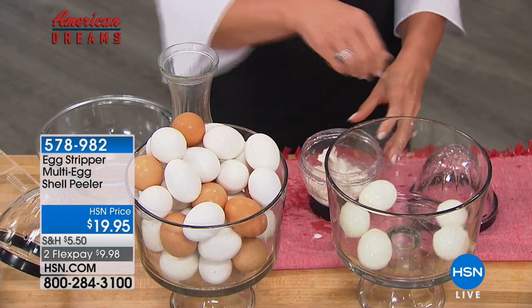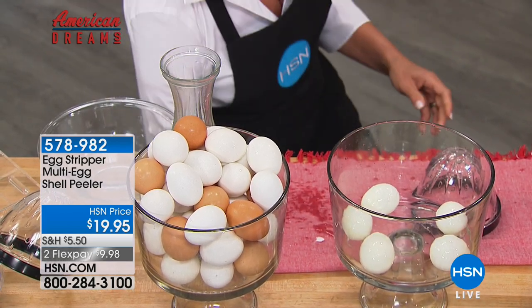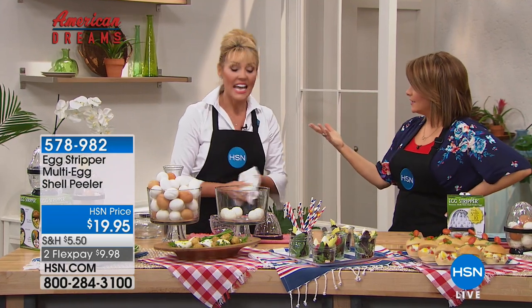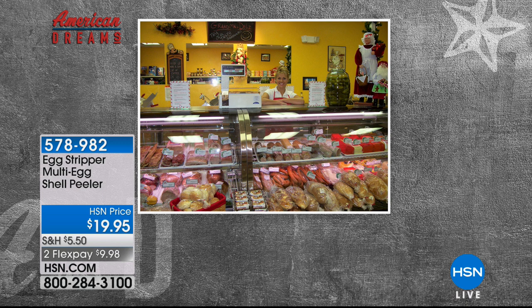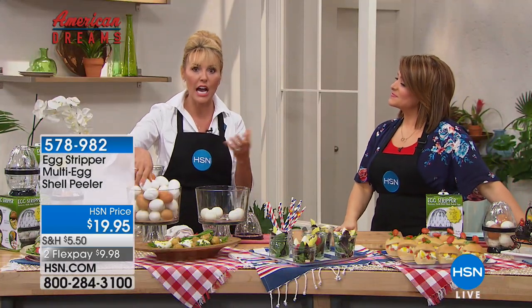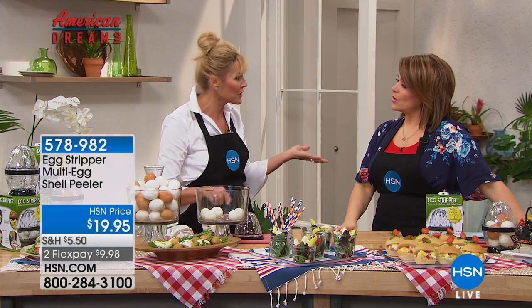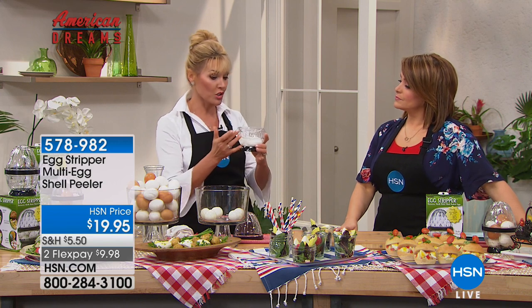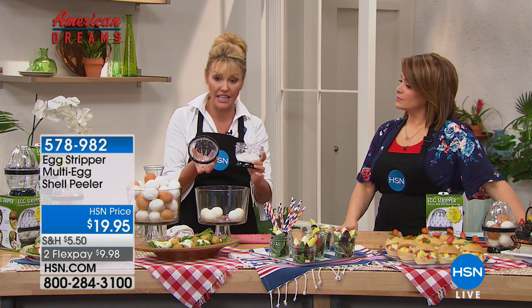I am so happy to be here. I cannot wait for you to see the greatest invention that was ever invented. Eggs are one of the easiest and most affordable sources of protein, and we use them a lot, especially in the summer for all our summer salads.